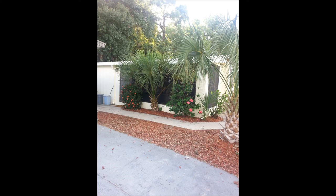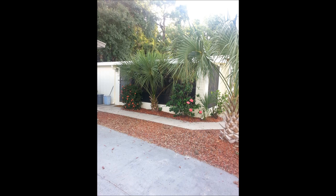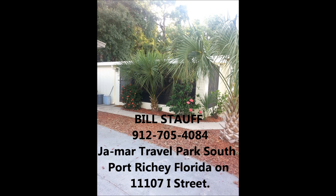All utilities are included in rent except electric, which is three dollars a day per park rate. Please check in with the office when you arrive. Owners reside in the park at 11220 B Street. Please call Bill on his cell for any help or information. For more information about rental dates and rates, call Bill Stauff at 706-717-1770.